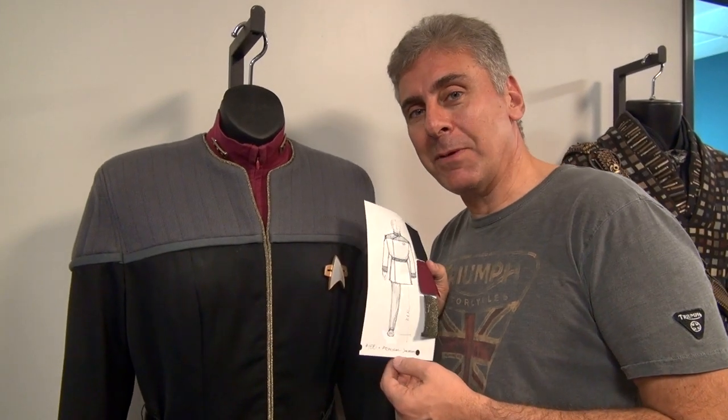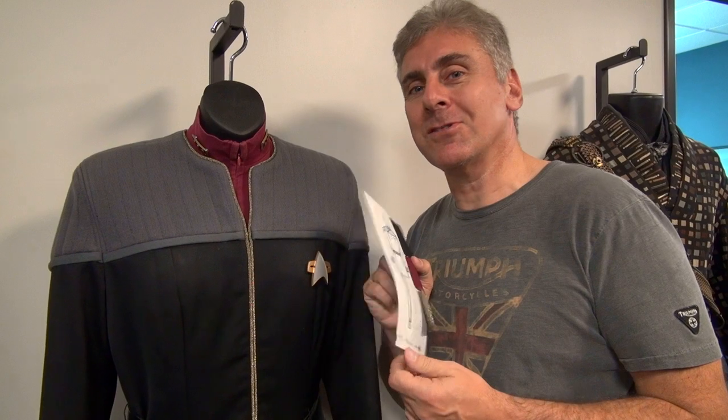So that's it for now from Alec Peters, StarTrekProps.com. Stay tuned for more videos just like this.